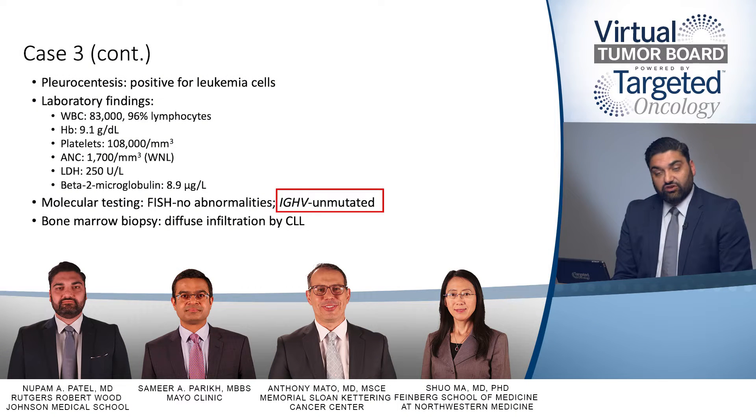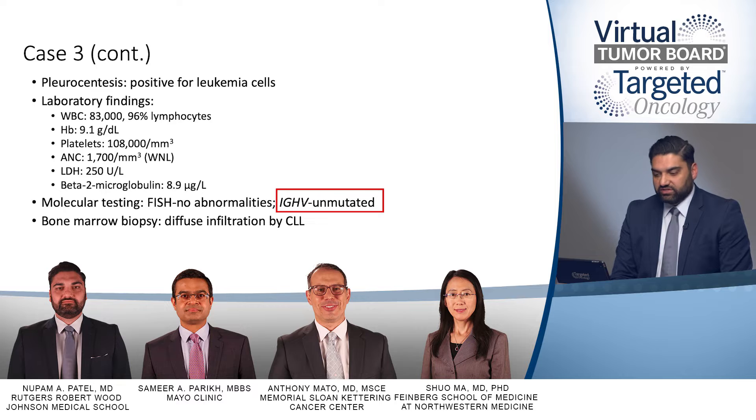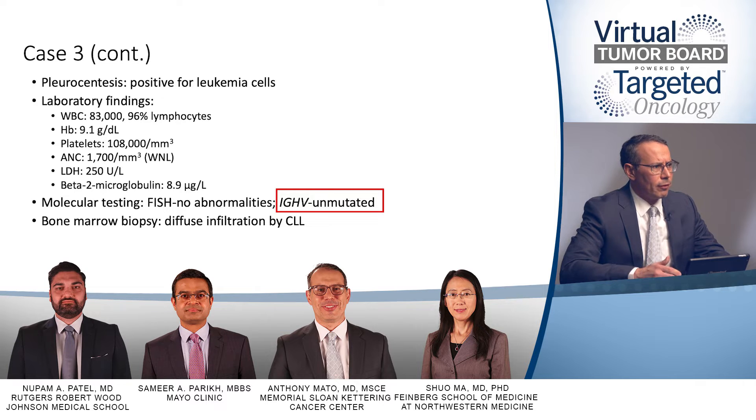From the FISH perspective, we don't have any abnormalities, so that's more of a neutral prognosis. The IGHV is unmutated, and again, like we saw in previous cases, that is classically more of a poorer prognosis — assuming we were going to give chemo.